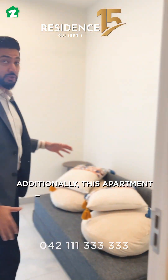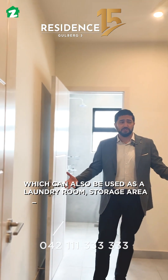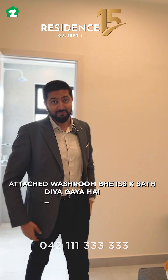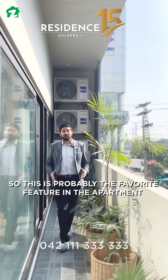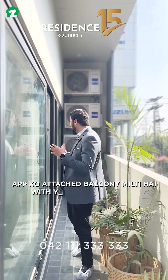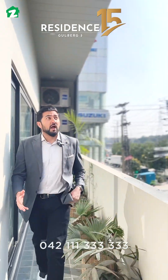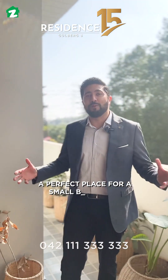Additionally, this apartment has a maid room which can also be used as a laundry room, storage area, or study room, with an attached washroom included. This is probably my favourite feature in the apartment — you get an attached balcony with your first bedroom, second bedroom, and the lounge area. In open air, you can enjoy it — a perfect place for a small barbecue party.